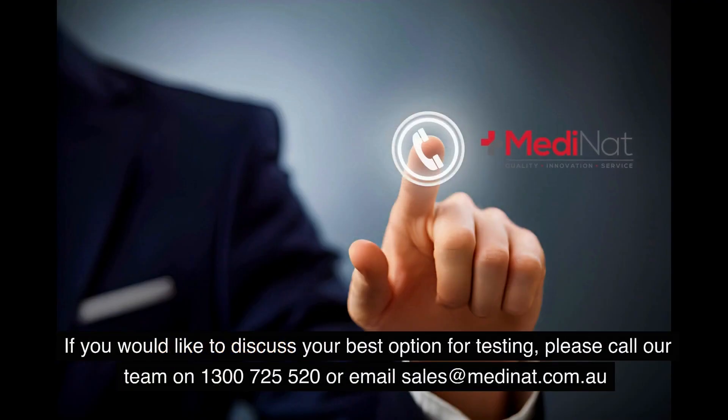If you would like to discuss your best option for testing, please call our team on 1300 725 520 or email sales at metanat.com.au.